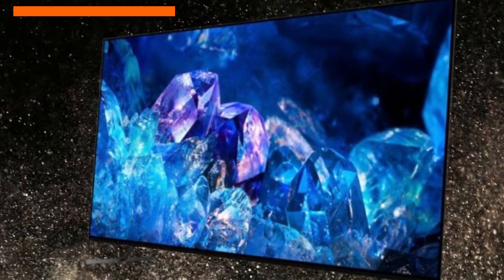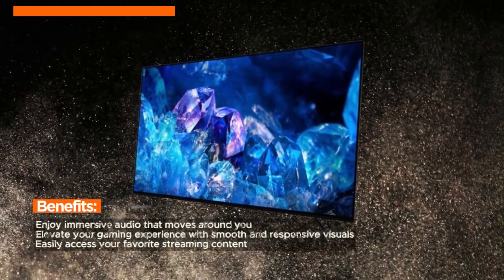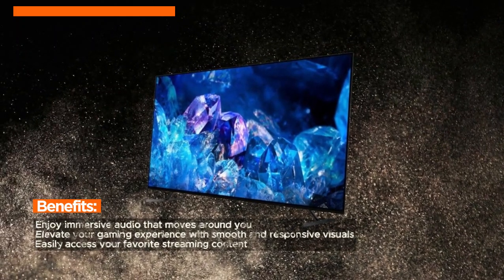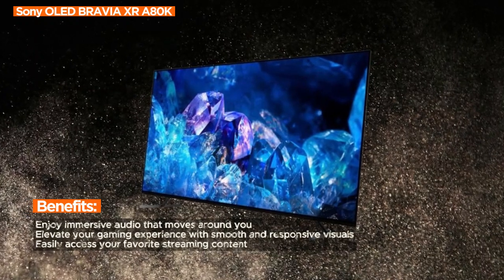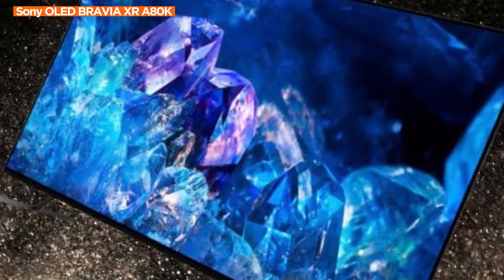The Cognitive Processor XR sets this TV apart with intelligent TV processing, understanding how humans see the real world. It delivers intense contrast with deep blacks, high peak brightness, and natural colors, providing a visual experience that reflects the beauty of reality.